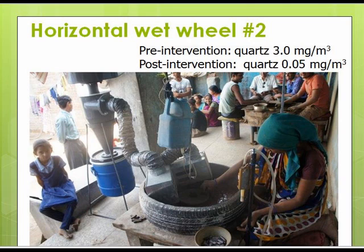On horizontal wheel number two — a wet wheel with a small diamond wheel in the center of a rubber tire used to collect spray — we did have success. Even though the hood looks rather awkward and large and we used a larger three-quarter horsepower fan, we got quartz exposures down from 3 milligrams per cubic meter to 0.05 milligrams per cubic meter. This demonstrated that with a combination of wet grinding and local exhaust, you can really reduce exposures significantly.